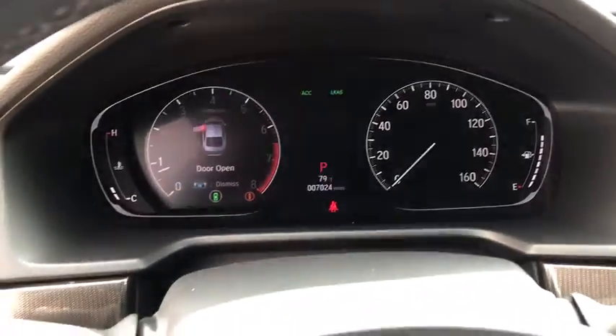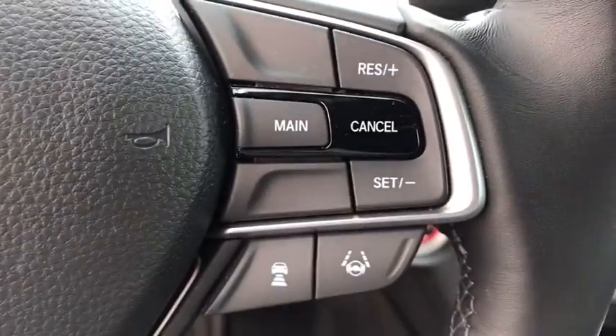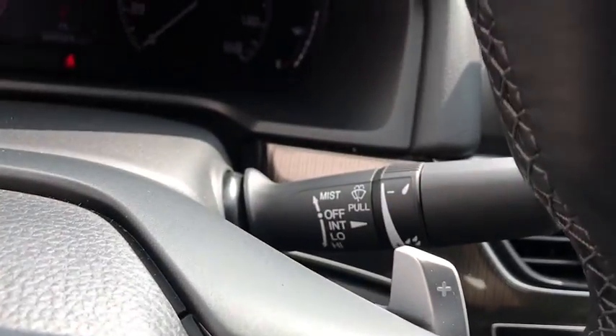Outside temperature gauge, cloth seat trim, engine immobilizer, body color door handles, low tire pressure warning, power rear window sunshade.